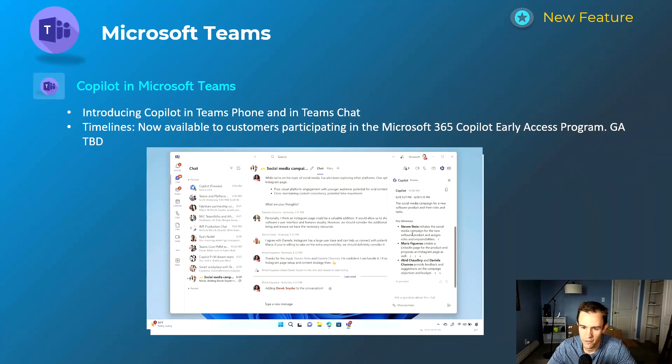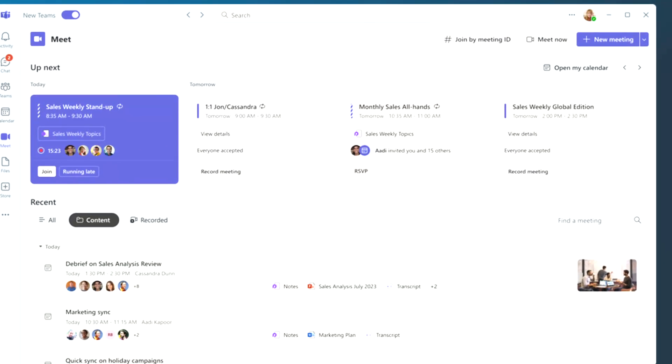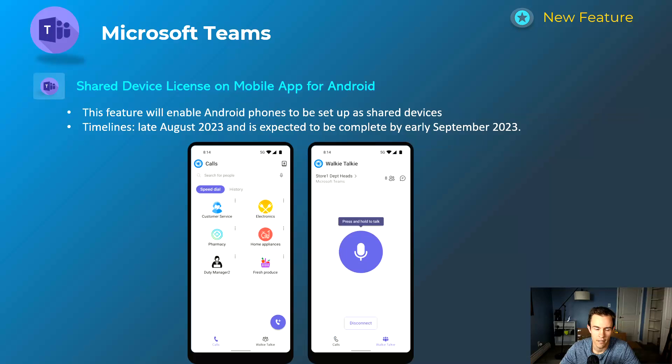The next one is the Meet app on Microsoft Teams — a dedicated app that will be on your left-hand nav that summarizes your meetings throughout the week, surfacing helpful content like previous meetings and attachments. It's available for both the regular and premium Teams experience; with premium you get more AI-enabled content such as summarizations. This will roll out mid-October and be complete by mid-November.